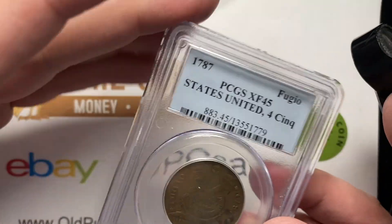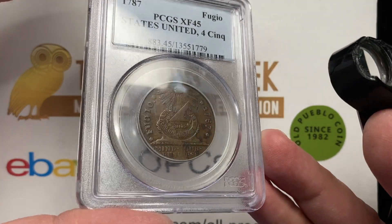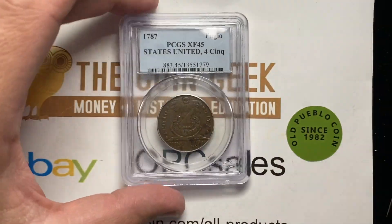Cool stuff. Thanks so much for watching. I'm Ben the Coin Geek. You can subscribe by clicking on the owl button in the corner and watch more videos on the right side of the screen. Thanks.